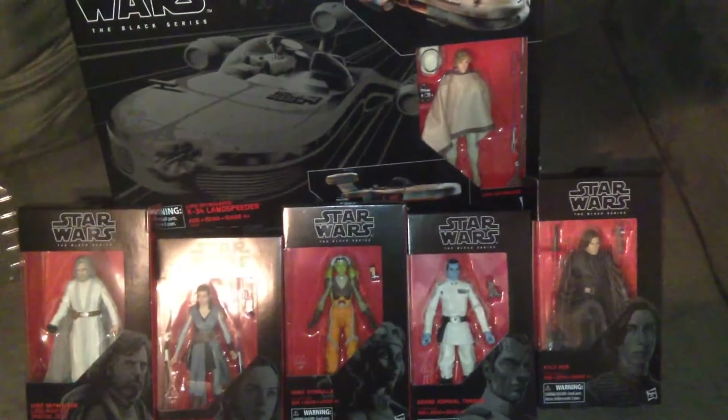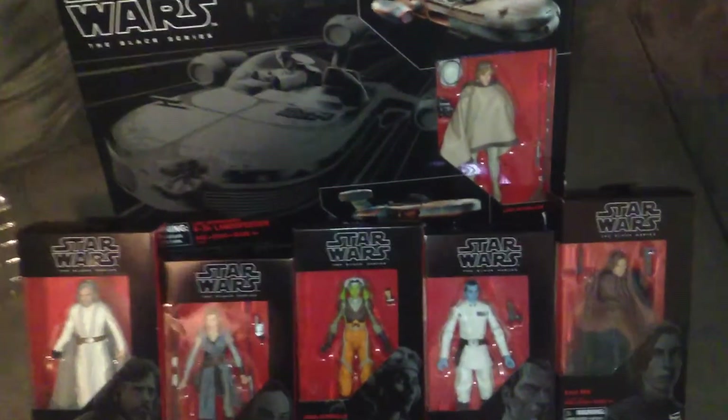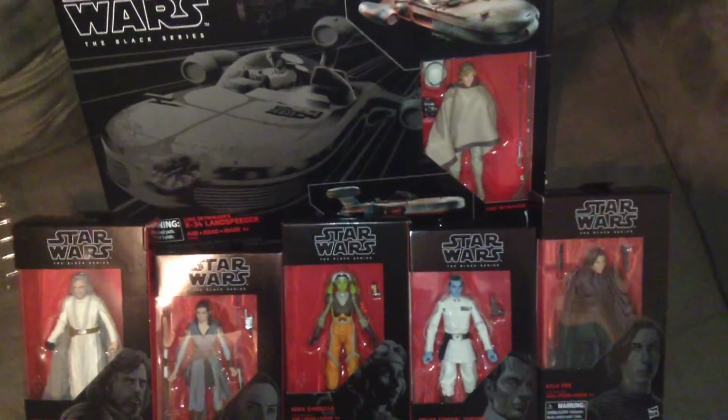I'm actually taking a little road trip to the United States of America. Hopefully I'll find that Target exclusive Executioner Stormtrooper and see what else is there.